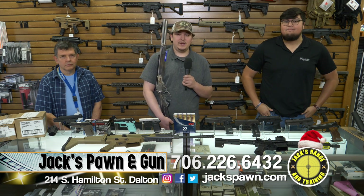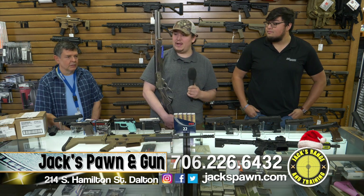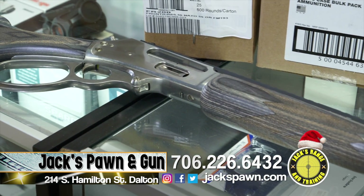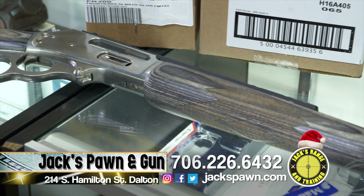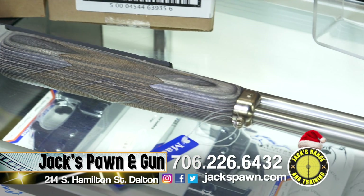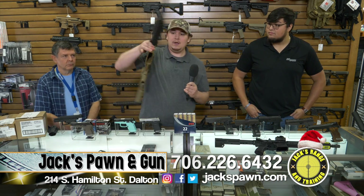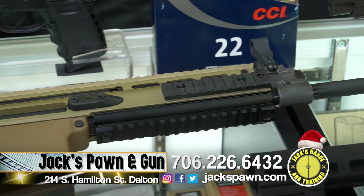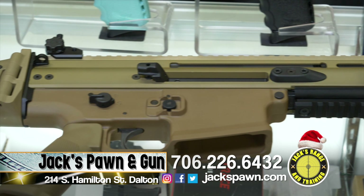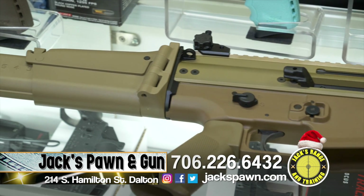I've got here a Marlin 45-70 Guide Gun with stainless steel, an all-weather finish, and an excess lever rail on it. We've also got back in a SCAR-17S — a lot of people recognize this gun from video games like Call of Duty Modern Warfare. It's a 20-round .308 in tan, set up ready to rock and roll.